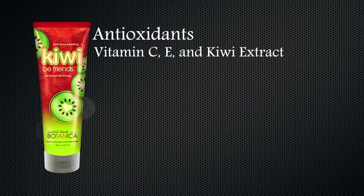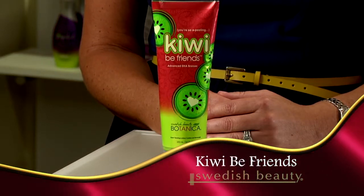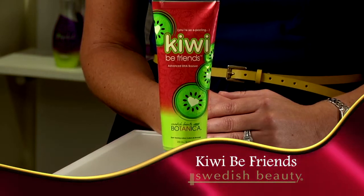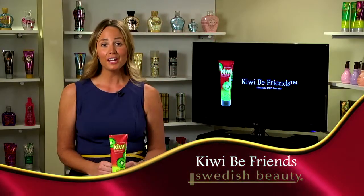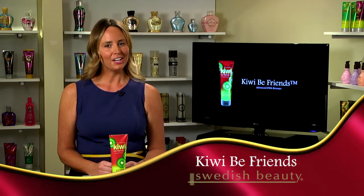Kiwi Be Friends also features great antioxidant powers with vitamins rich in C, E, and kiwi extract to help fight against photo-aging. This 8.5-ounce tube gives great color for such a low price point, and the fragrance of Kiwi Be Friends is Tropical Kiwi Fusion.